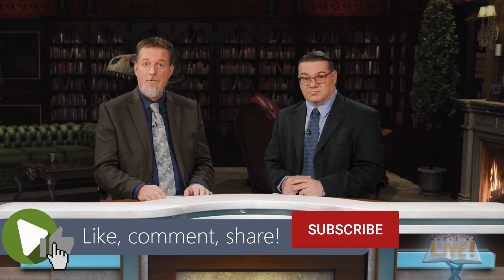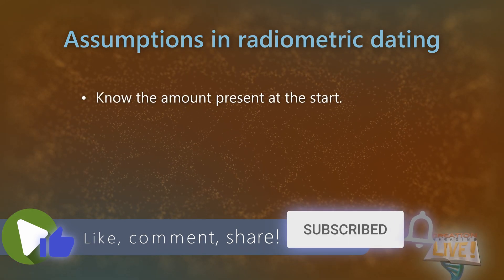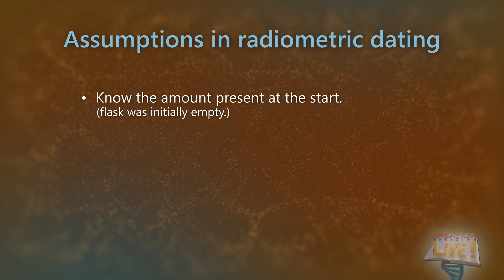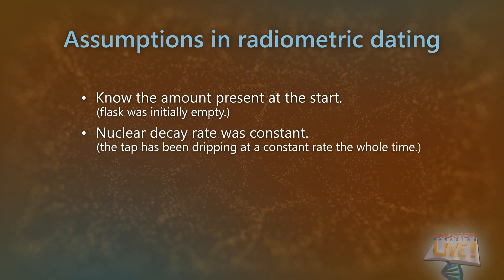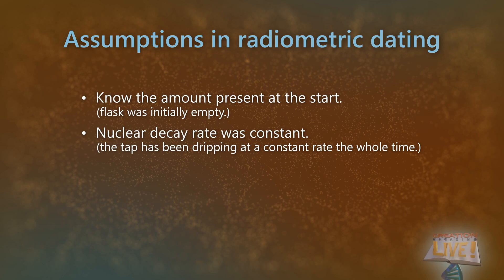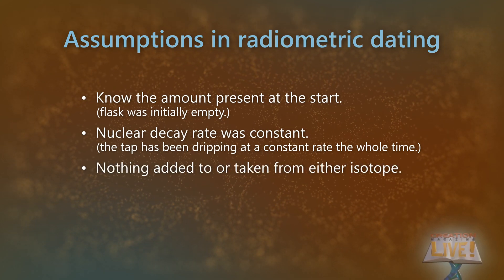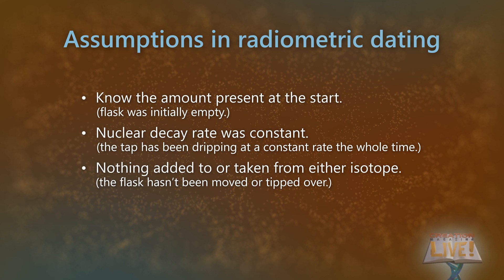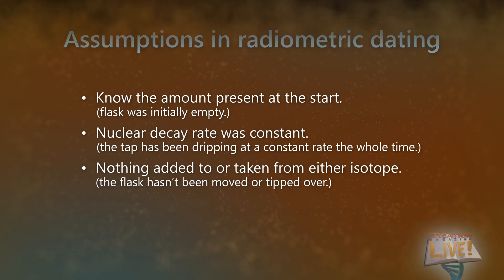And it's the same for radiometric dating. We have to assume we know the amount of each isotope present when the rock cooled, and we don't. We have to assume that the decay rate has been constant, and there are processes that can affect decay rates. And we have to assume that nothing has been added or taken away from either isotope. Bottom line is, dating methods don't work because we can't be sure if the calculated date is accurate.